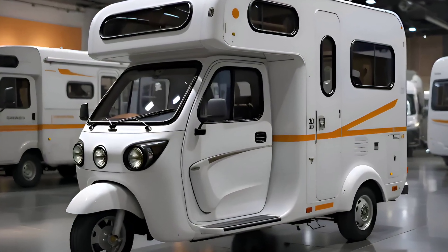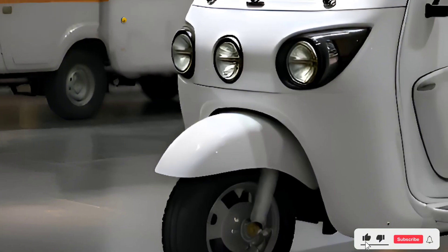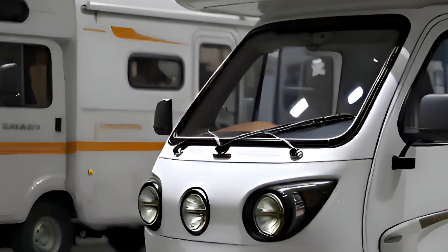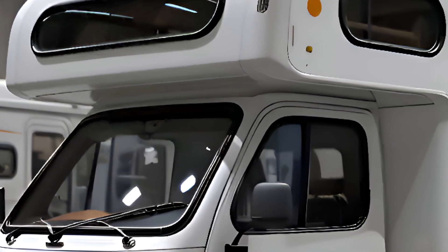Welcome back to the channel. The future of road trips just got an electrifying upgrade. Today we're diving into a full review of the 2025 automatic electric camper — an innovative blend of sustainable technology and smart travel design that's reshaping the camping experience.